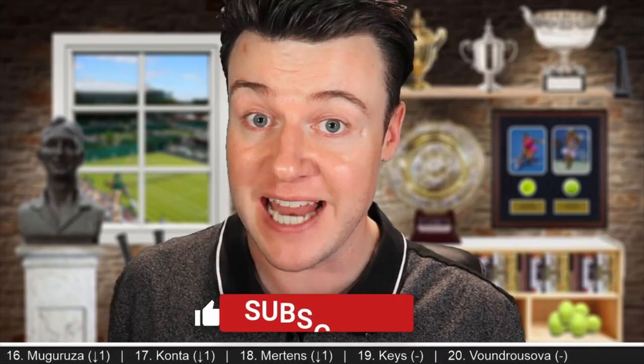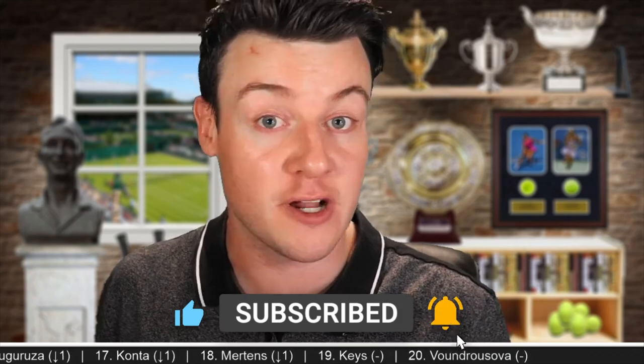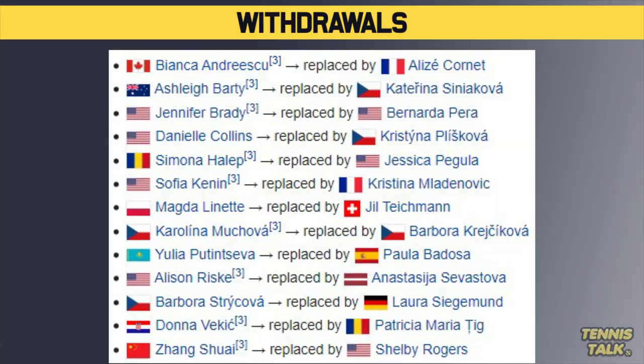What's going on everybody? Welcome back to another draw preview. We have a massive WTA 1000 event in Dubai this week, and it's got some big names playing. This feels like a mini Grand Slam, but unfortunately we've got a lot of names out. So let's go to the withdrawals.